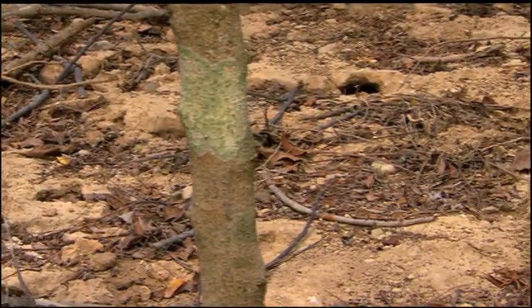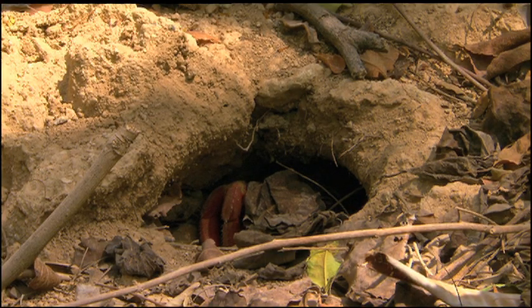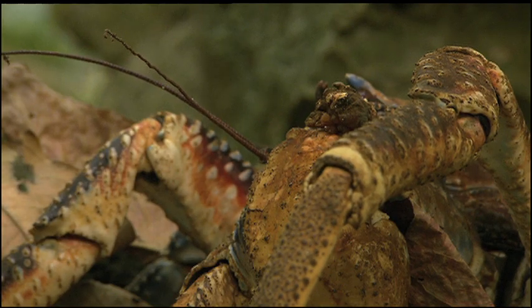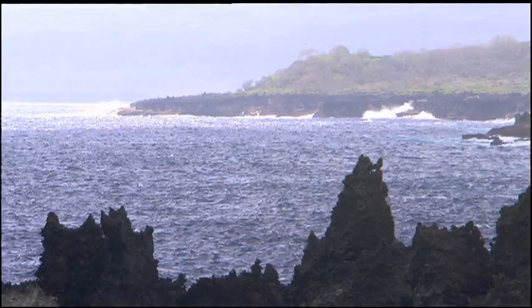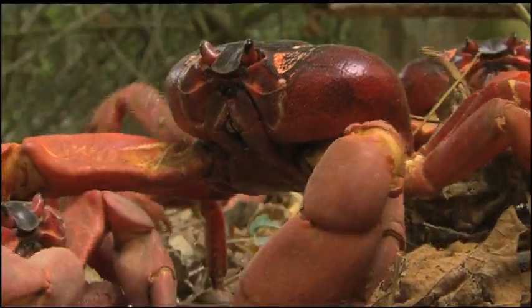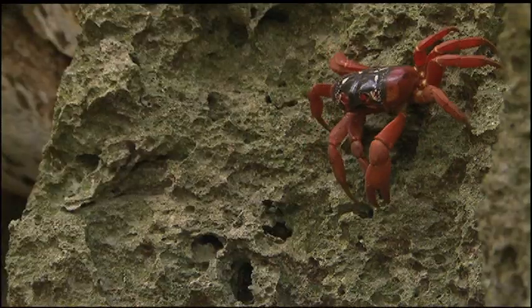Are there other species of crabs on the island? Yes. There are 14 species of land crabs and 160 more around the island waters. The red crabs are a decent size — their shell can measure up to 12 centimeters.